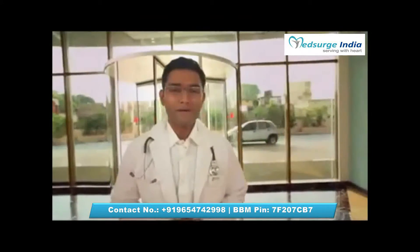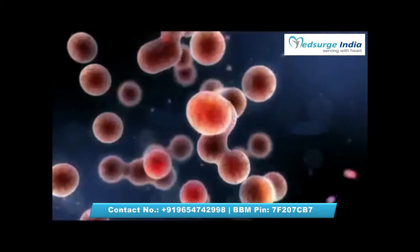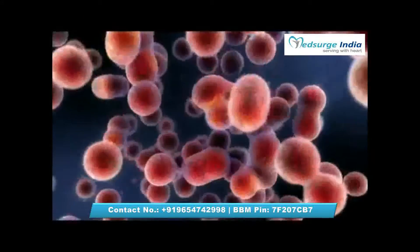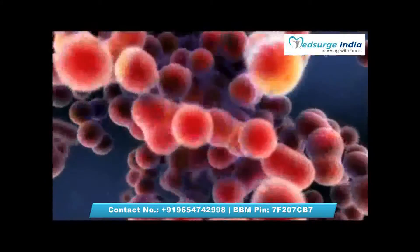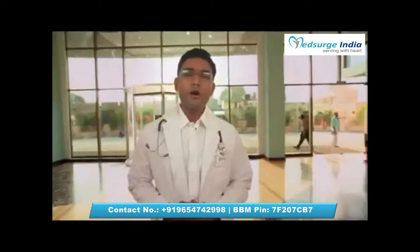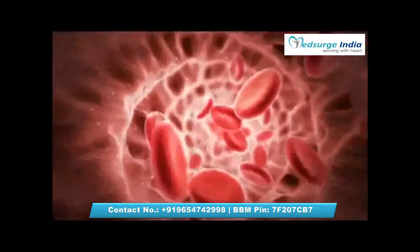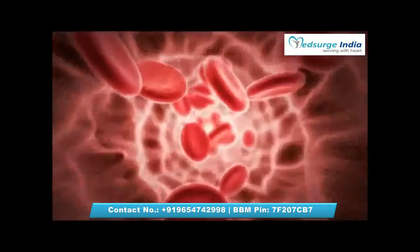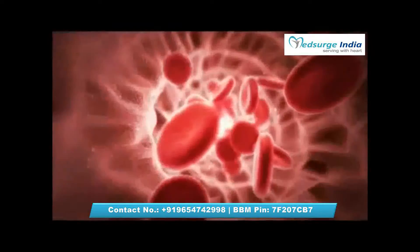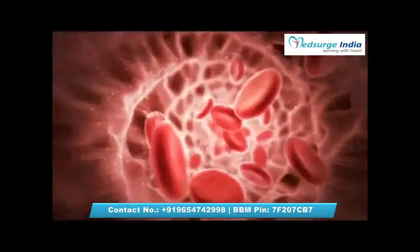Bone marrow is the mother bed of stem cells, which keep your blood healthy. Sometimes these go missing or abnormal and your entire system starts to malfunction. The only way to reset is through a bone marrow transplant — the gold standard of treatment for life-threatening diseases like blood cancers, thalassemia, and certain types of anemia.